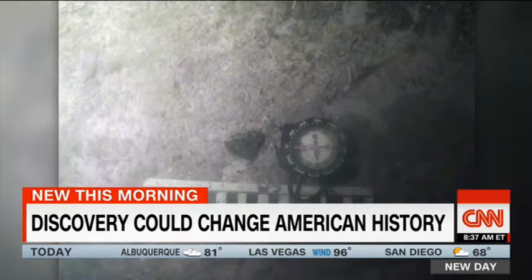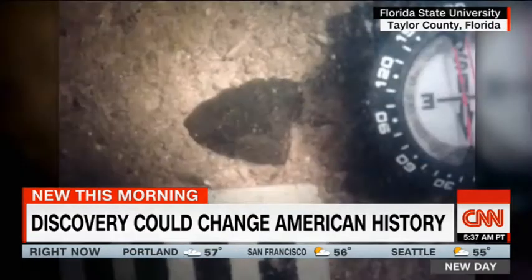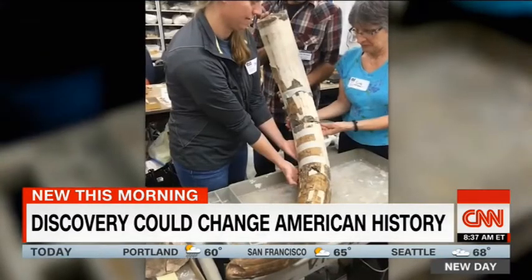Hidden from nearly 15,000 years, there's a new discovery that's changing what we think we know about how the Americas were settled. A team at Florida State University discovered stone tools alongside mastodon bones, meaning they found the oldest known site of human life in the southeastern U.S.